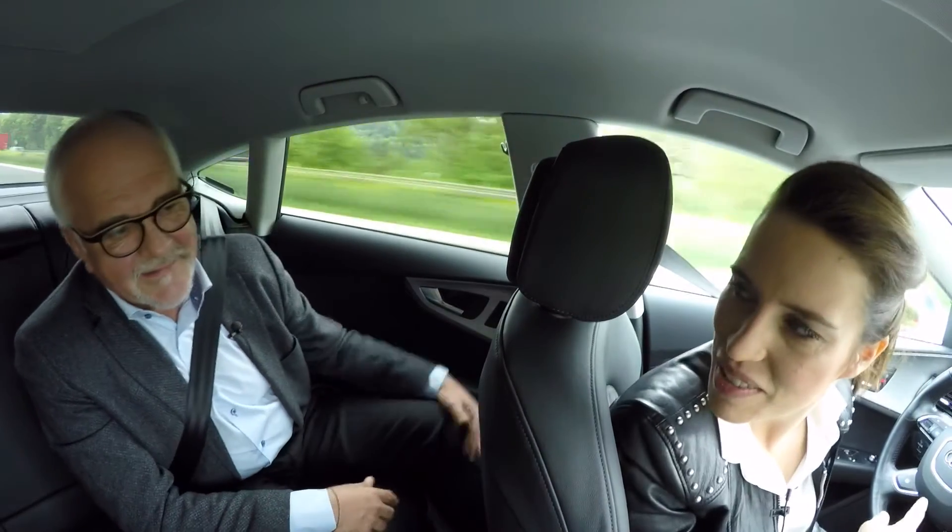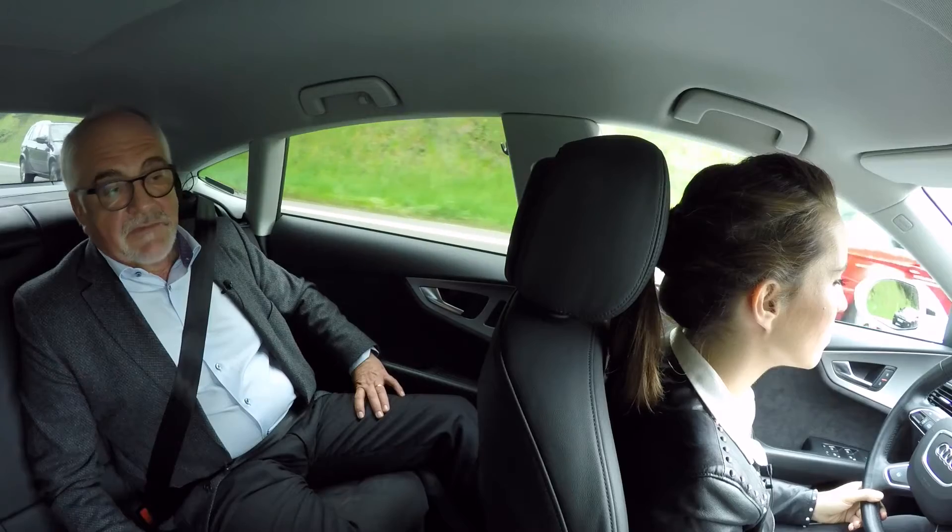So when could this be available for everybody? Piloted driving as a highway pilot will be offered, in my opinion, around 2020–21. But what we will offer much earlier is the so-called traffic jam pilot — meaning the car drives itself during a traffic jam on the highway, up to 60 kilometers per hour.